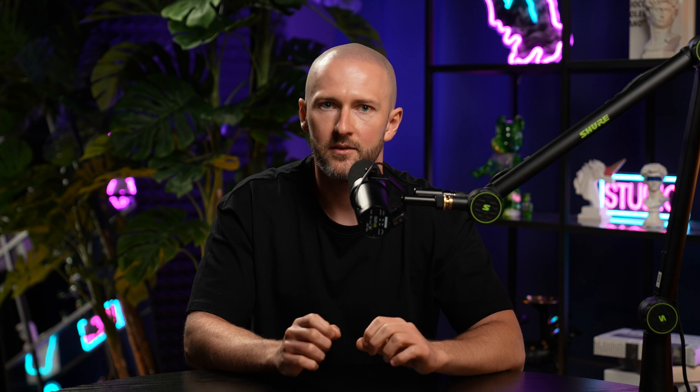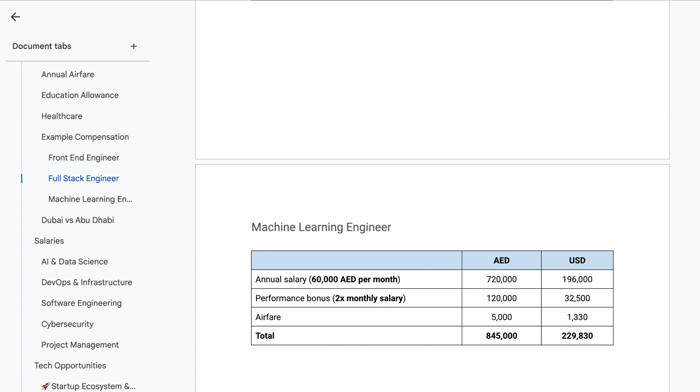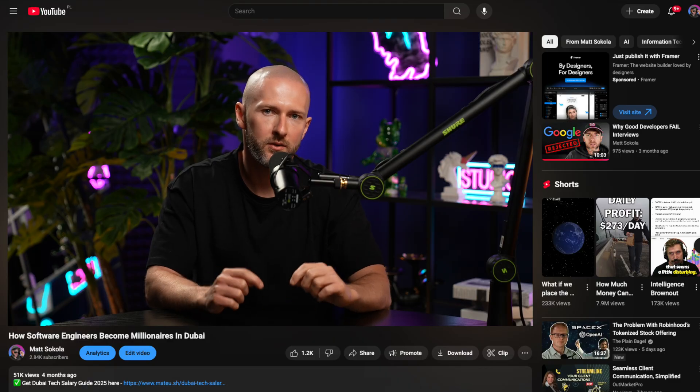Now you know how to land your first six-figure coding job in Dubai. Make sure to download the Dubai Tech Guide from the link in the description — it will help you navigate the UAE tech market, with insights about compensation and which companies pay the highest salaries. And if you're curious how much you can make in the UAE tech market, watch the next video and I'll show you how much the best tech workers in the UAE can make.